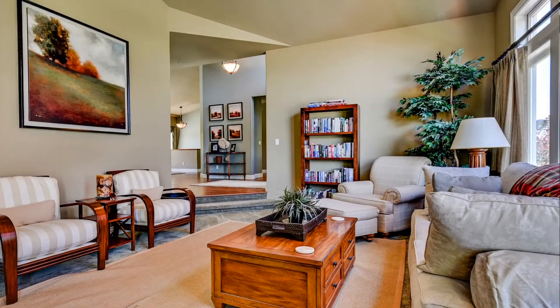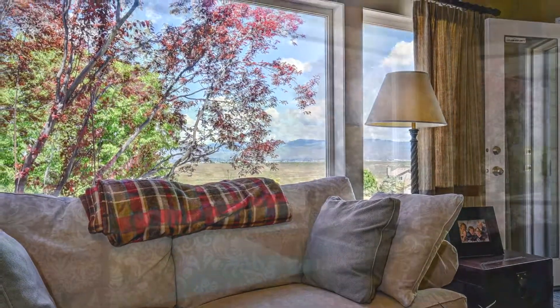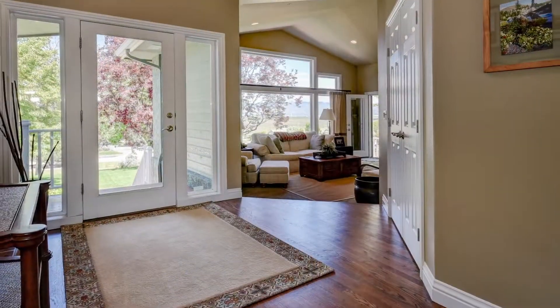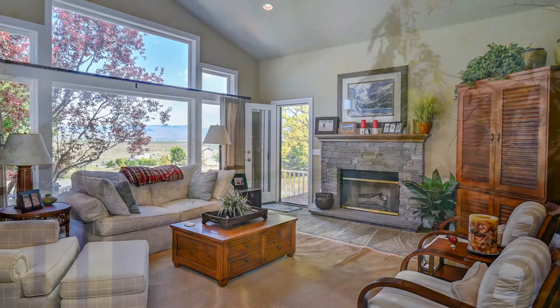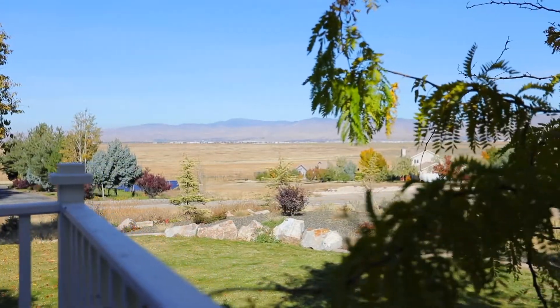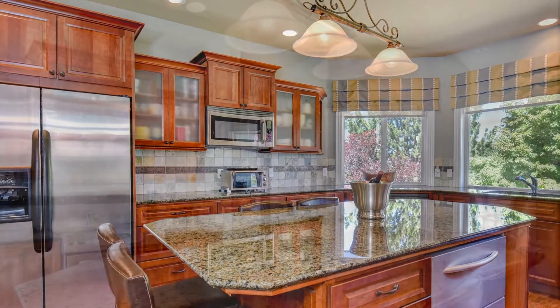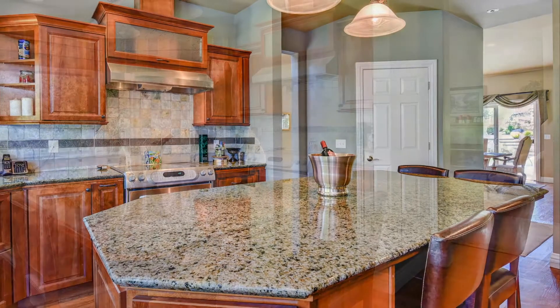The main floor of the home is filled with natural light, let in from the windows on almost every wall. Vaulted ceilings in the living room paired with a natural stone fireplace provide a perfect place to relax while enjoying beautiful views of the foothills. Across from the living room you'll find a remodeled kitchen highlighted with rich custom cabinetry and centered around a large island.